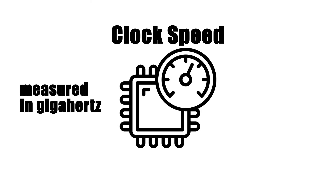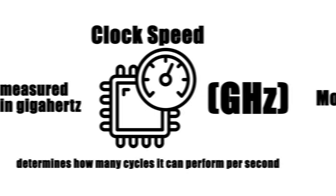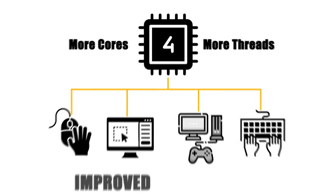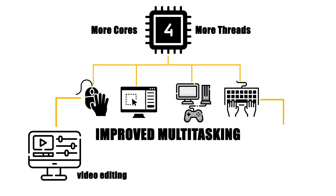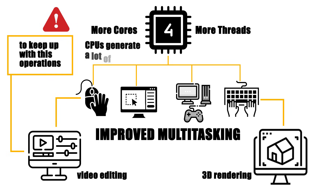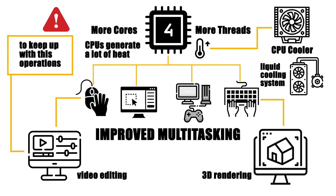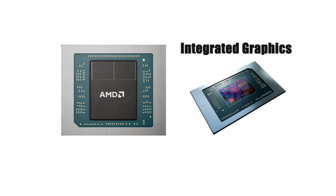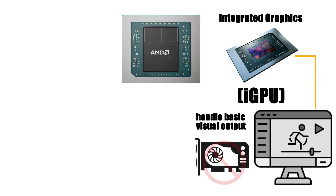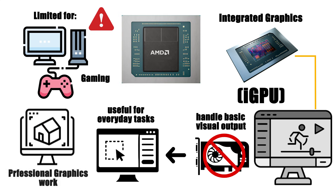A CPU's performance depends on several factors. Clock speed, measured in gigahertz (GHz), determines how many cycles it can perform per second. More cores and threads allow the CPU to handle multiple tasks simultaneously, improving multitasking and demanding workloads like video editing or 3D rendering. CPUs generate a lot of heat, which is why they're usually paired with a cooling fan or even liquid cooling systems. Some CPUs also include integrated graphics, known as iGPUs, which handle basic visual output without a separate graphics card — useful for everyday tasks, but limited for gaming or professional graphics work.